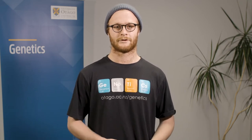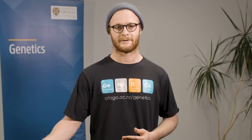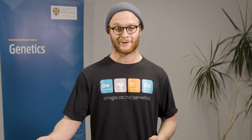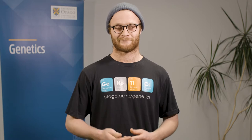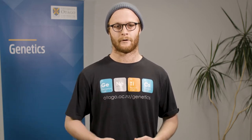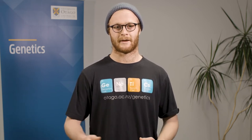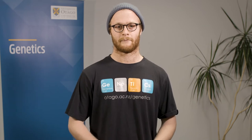Coming out of high school I wasn't really sure what I was going to do. I did the first year health sci, and then genetics just welcomed me with open arms. Through the labs and the teaching and all the helpful staff, they really helped me to develop my research skills so that I can implement them in the great research program that Otago offers.